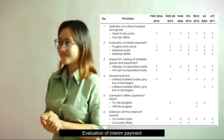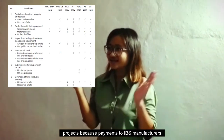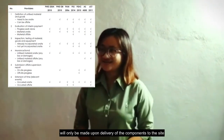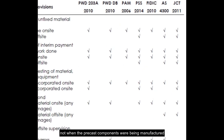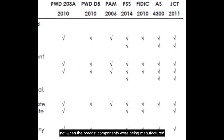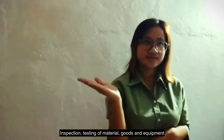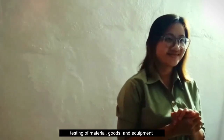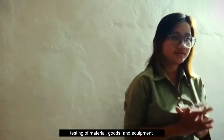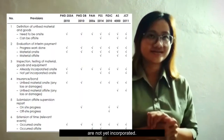Second, evaluations of interim payment. The current standard form of contract was not suitable for IBS projects because payment to IBS manufacturers will only be made upon delivery of the component to the site, not when the precast components were being manufactured. Third, inspection and testing of material, goods and equipment. Most international standard forms of contract allow inspection and testing of material, goods and equipment even if the work has not been incorporated.